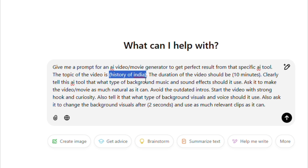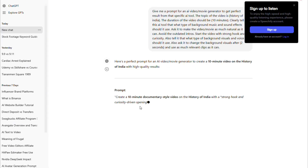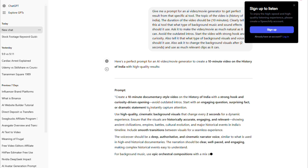Fill in three simple details. First, add your video title — for example, my title is 'The History of India'. Choose a title that clearly represents the topic you want to cover. Second, decide how long you want your video to be. In my case, I've set it to 10 minutes, but remember, you can create videos as long as 25 minutes. Third, choose how much time you want between each scene change. I personally recommend two seconds to keep the video fast-paced and dynamic. If you prefer a slightly slower pace, you can go with three seconds. Once you've filled in these details, press Enter and ChatGPT will generate the perfect prompt for you. This prompt will give the AI all the instructions it needs to create a professional-quality video that matches your vision.